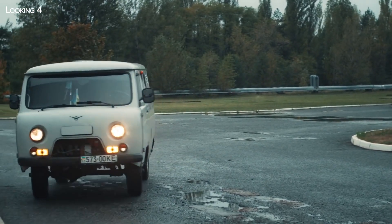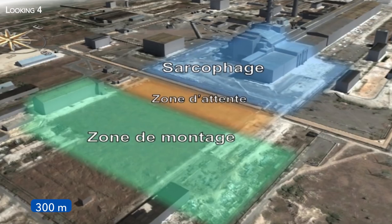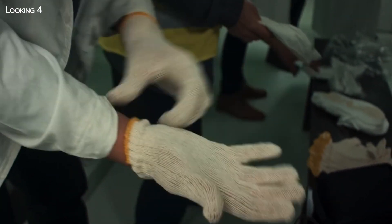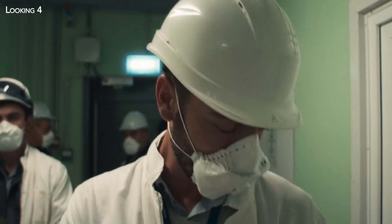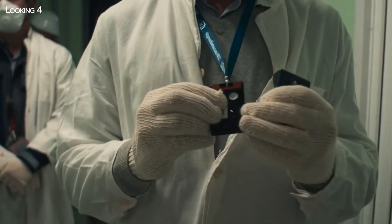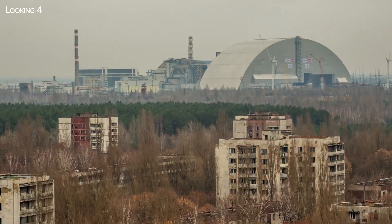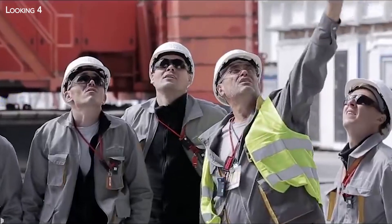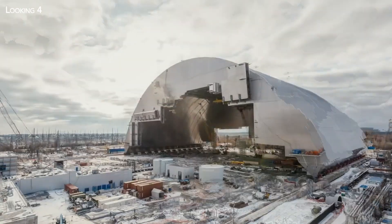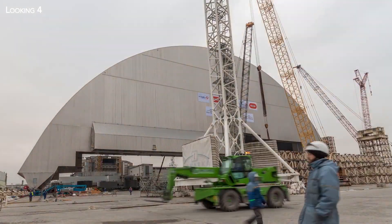Another exceptional measure taken to limit workers' exposure was to set up the site not around the reactor to be covered, but 300 meters from it. This remoteness means workers can operate without protective equipment specific to radioactive environments — simply fitted with a mask in case of an incident and two dosimeters to check their level of exposure. Only once the vessel has been built will it be transported to the reactor — an unprecedented challenge, since 36,000 tons must be moved horizontally over 300 meters, a world first making the Chernobyl Arch the largest mobile structure on Earth.